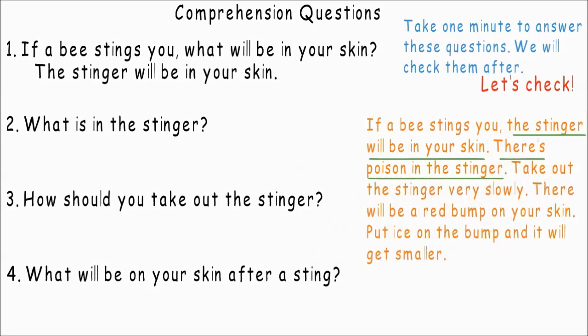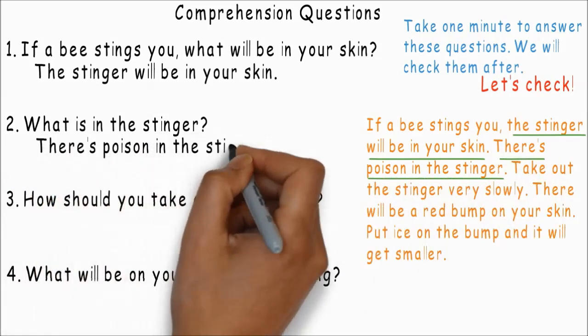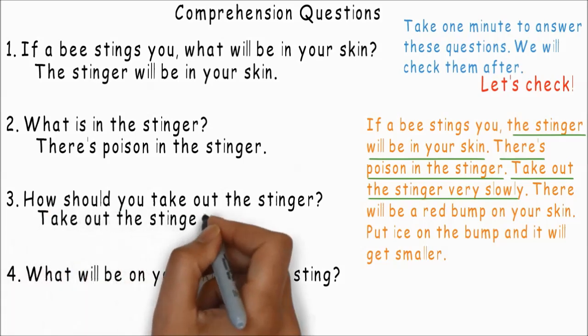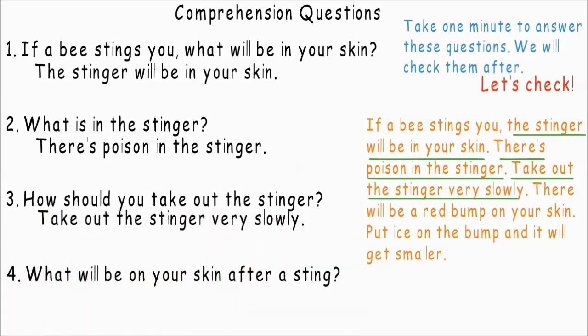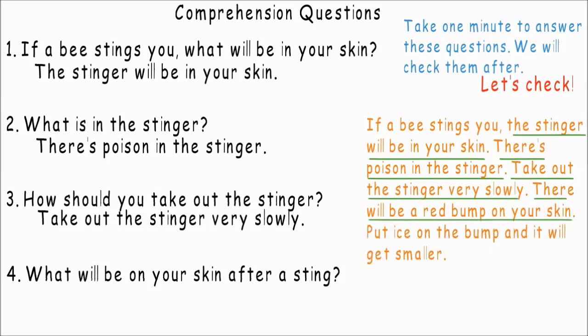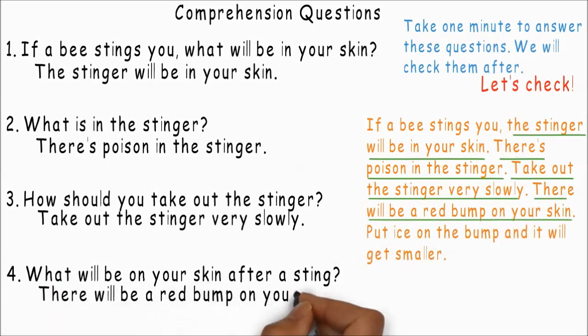What is in the stinger? There's poison in the stinger. How should you take out the stinger? Take out the stinger very slowly. What will be on your skin after a sting? There will be a red bump on your skin.